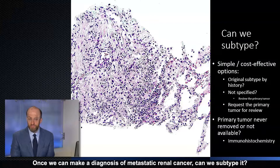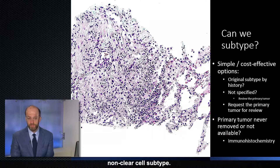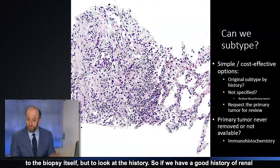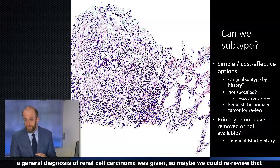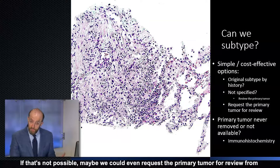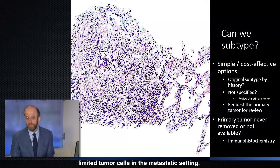Once we confirm a diagnosis of metastatic renal cancer, can we subtype it? As mentioned, there are some therapeutic differences for clear cell versus non-clear cell subtype. One of the simplest and most cost-effective options is to look at the history — if we have a good history of renal cancer, can we look at that specimen or the report to find the subtype? If only a general diagnosis of renal cell carcinoma was given years ago, maybe we could re-review that specimen in our lab or even request the primary tumor from another hospital, which may be more effective than doing extensive studies on a small biopsy with very limited tumor cells.